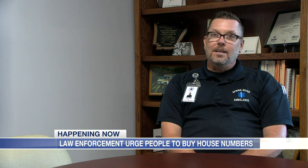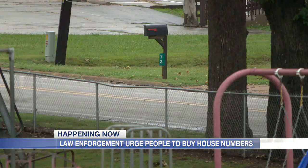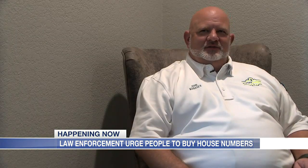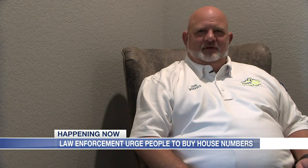But before you head to the store and purchase signage for your property, it's important to know where you should put your house number. Even with them mounted on the house, they're hard to see from the street. That's why we recommend putting them out close to the road.